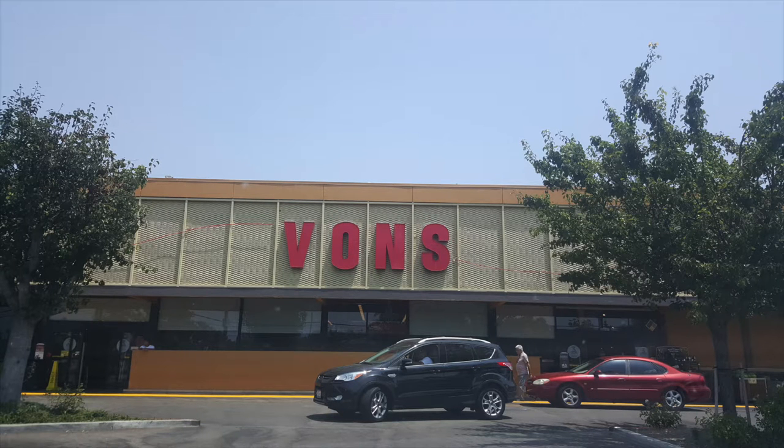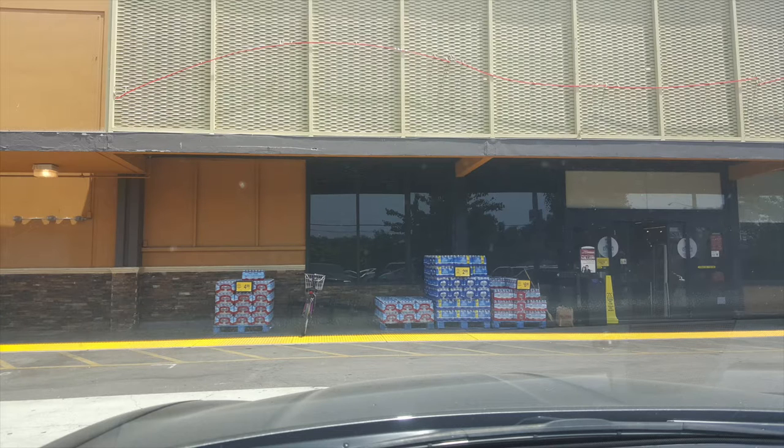The next store I visited was Vons, which happens to be owned by the same parent company as Pavilions. The loyalty program works at both stores as well as Safeway. Looking at the store from the outside, it was not quite as nice an area as Pavilions. However, the store did have a little bit of curb appeal. As you can see in the picture, there was some merchandise outside — letting customers know they have plenty of water. There was also some outdoor furniture on display on the other side of the entrance.